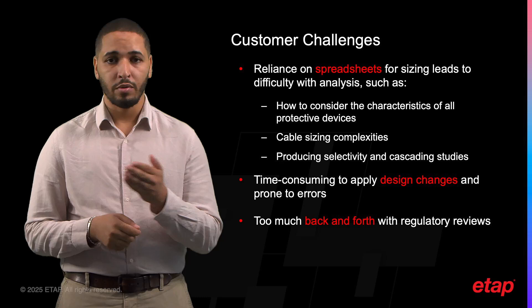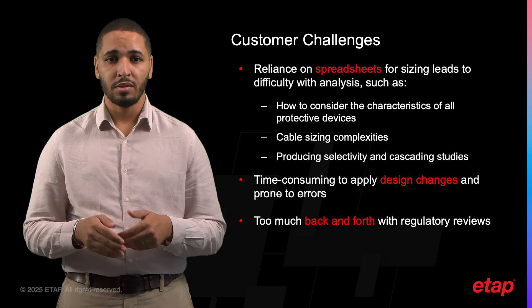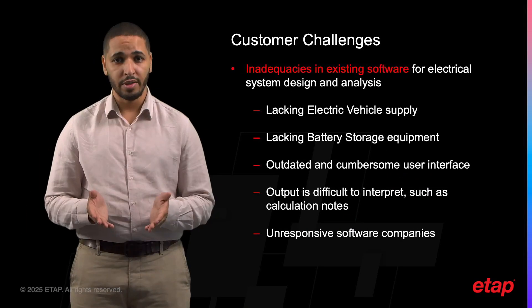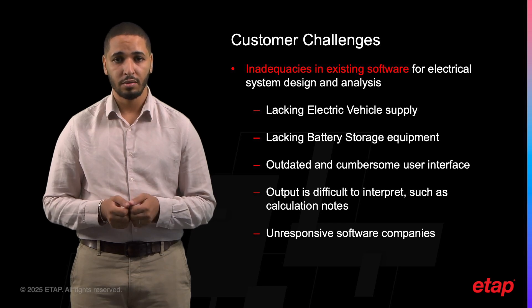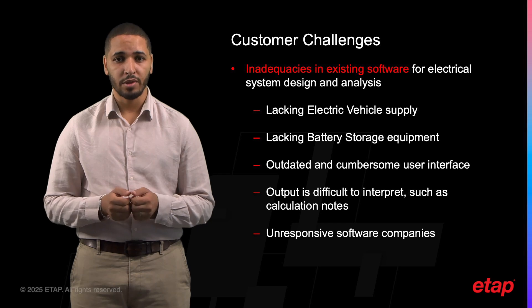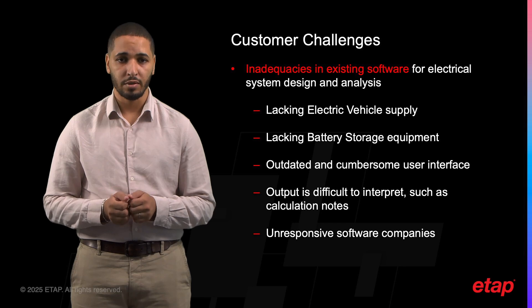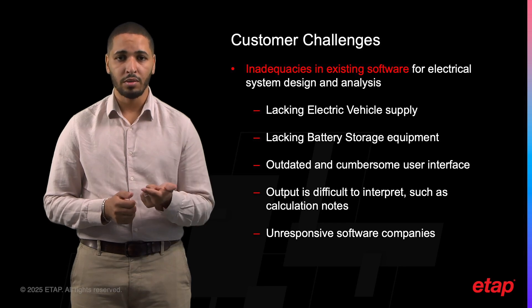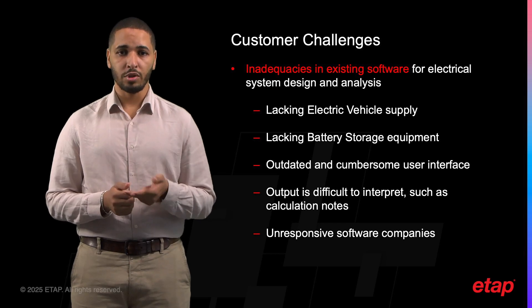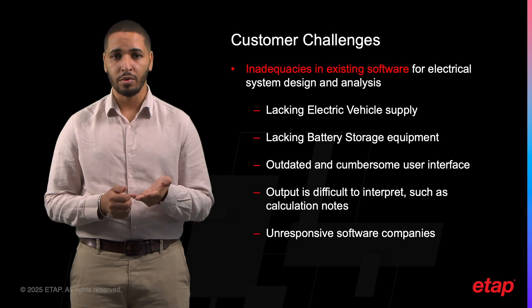This creates a lot of back and forth with control bodies which validate the calculation notes. As a result, there is a lot of time wasted, contributing to delays in project development. Existing software on the market dedicated to PV systems in France is currently incomplete. According to feedback from customers who adopted our solution, the software they were previously using had significant shortfalls: missing features for electrical vehicle supply equipment and battery storage, an outdated and cumbersome user interface, difficult-to-interpret outputs such as calculation notes, and software companies that were unresponsive to customer needs.